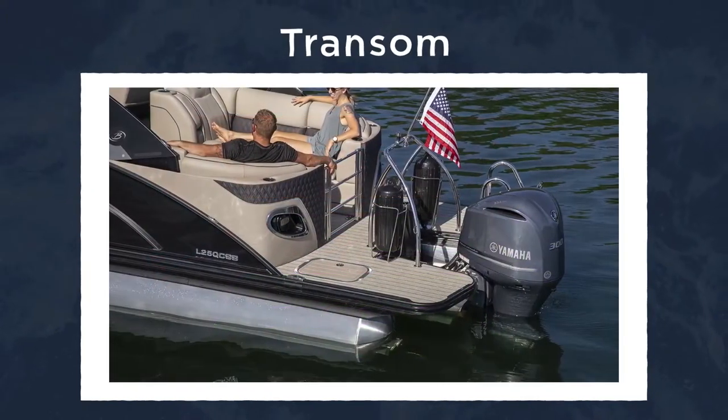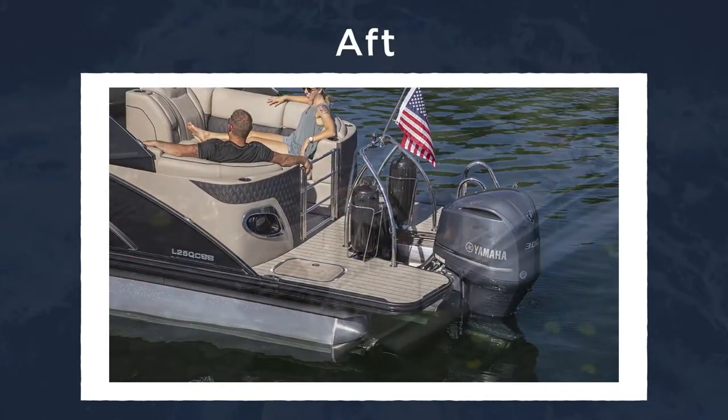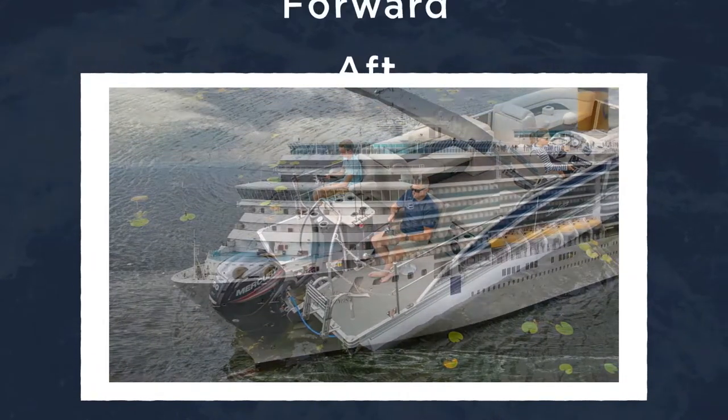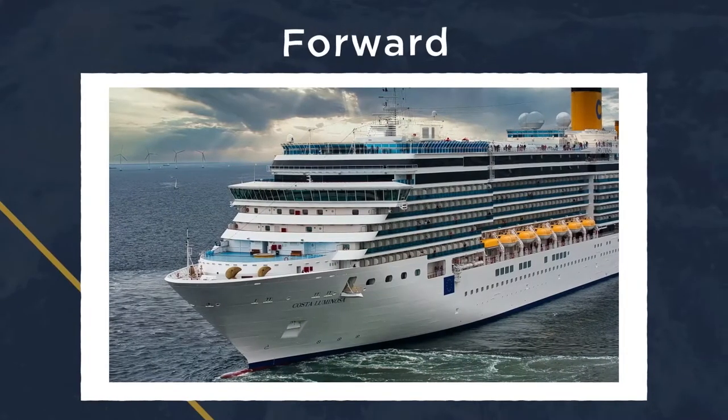Transom is where the engine or motor of the boat is attached. Aft refers to the rear of the boat — and yes, that's also referred to as the stern; they're the same thing. And to reverse that, the forward of the boat is the forward of the boat.